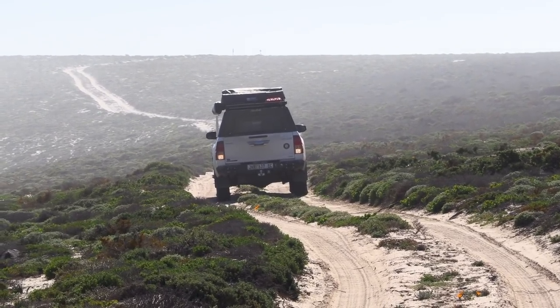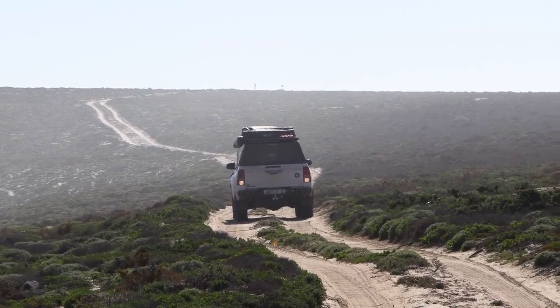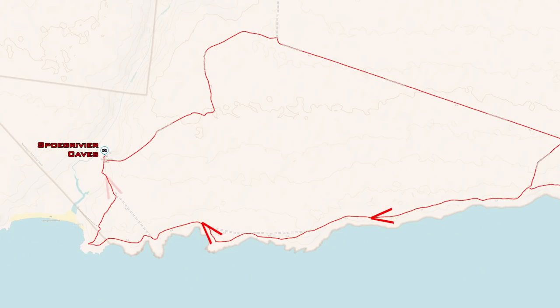We'd heard about a place called Spuchrevier Caves and that it was a place of archaeological significance, so we take a coastal route along the beach and keep the wheels turning.